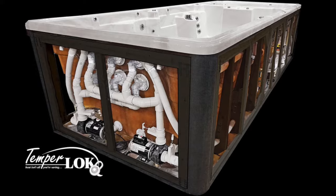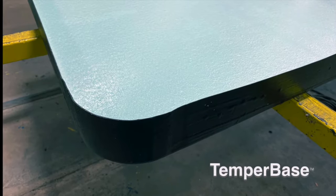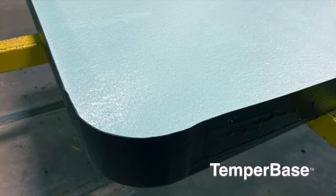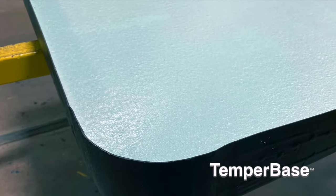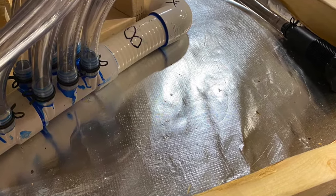Our energy-efficient Temper Lock design ensures your swim spa is ready to enjoy in any season. Engineered to circulate warm air between the insulated floor base and cabinet side walls, our green-minded design reduces energy consumption to keep operating costs in check.